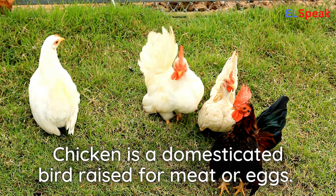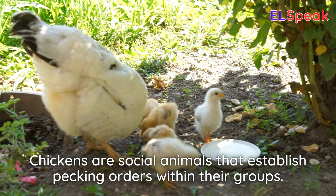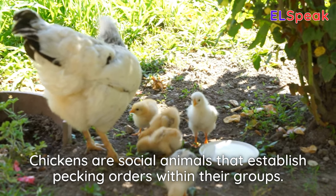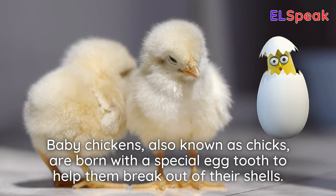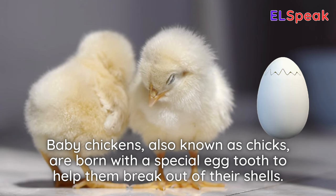Chicken. Chicken is a domesticated bird raised for meat or eggs. Chickens are social animals that establish pecking orders within their groups. Baby chickens, also known as chicks, are born with a special egg tooth to help them break out of their shells.